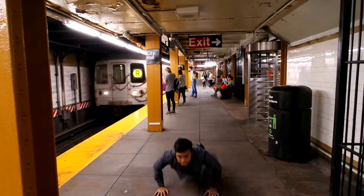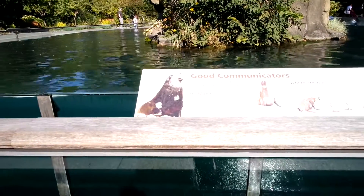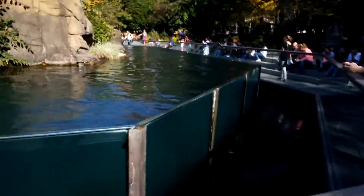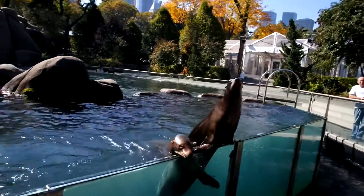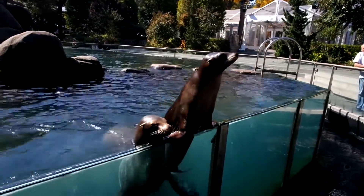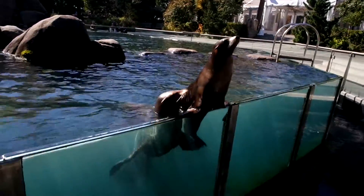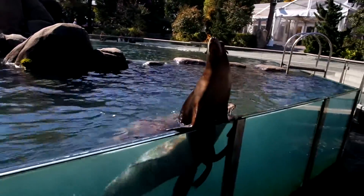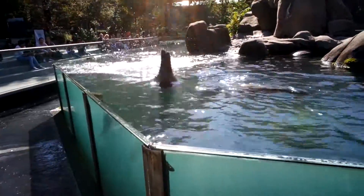It was really fun today. Central Park Zoo, looking at sea lions. Where's the sea lion? Come here, come here, sea lion. Hello! How you doing? Hello! Hello! That's so cute! Okay, bye! Do it again! Do it again! One more time!